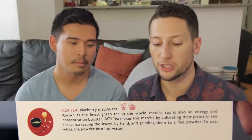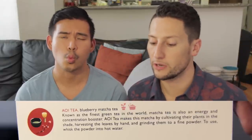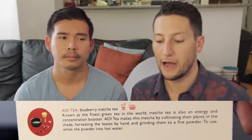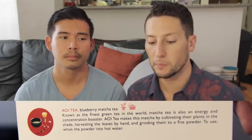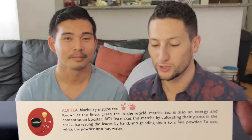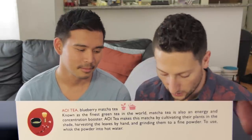So the first thing is Aoi Tea — I hope I'm pronouncing that correctly. It's Blueberry Matcha Tea. Known as the finest green tea in the world, matcha tea is also an energy and concentration booster. Aoi Tea makes this matcha by cultivating their plants in the shade, harvesting the leaves by hand and grinding them to a fine powder. Cultivated in the shade — yes!